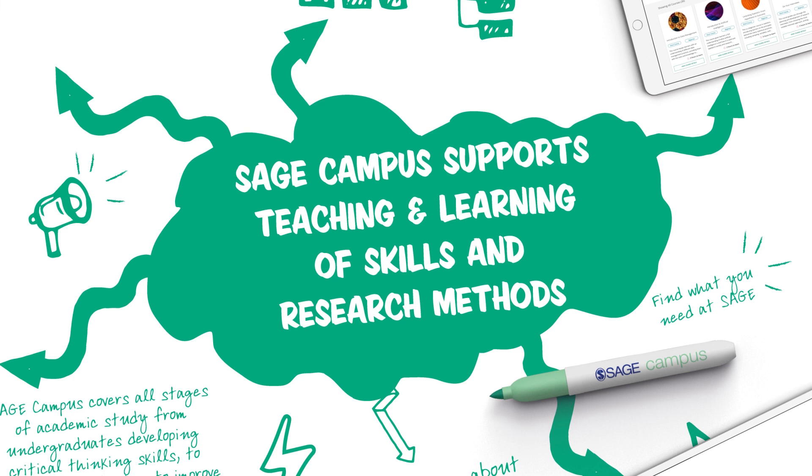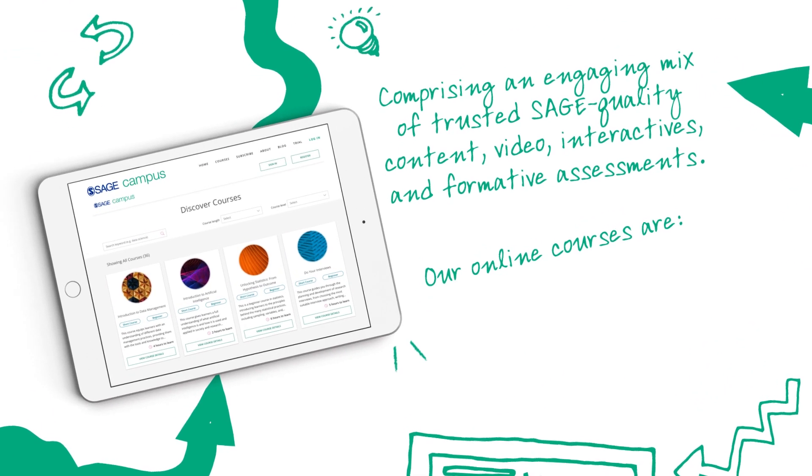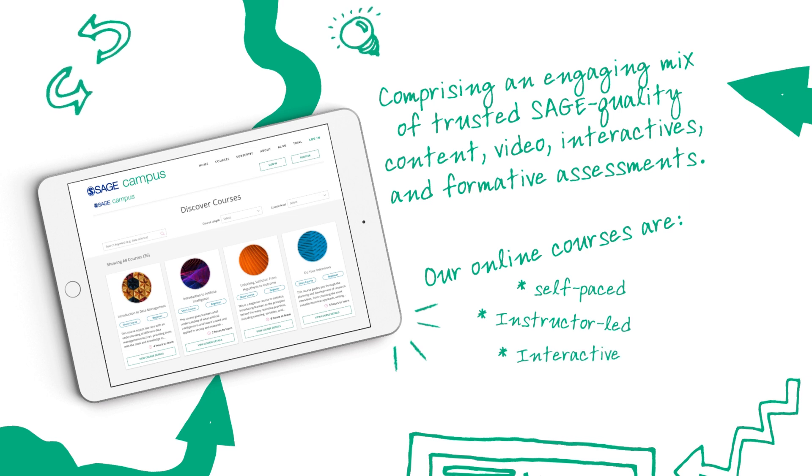SAGE Campus supports the teaching and learning of skills and research methods. Our online courses are self-paced, instructor-led, and interactive.